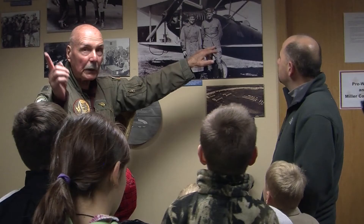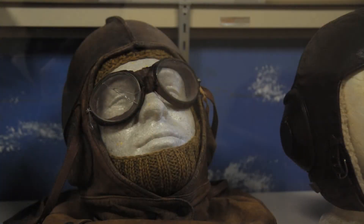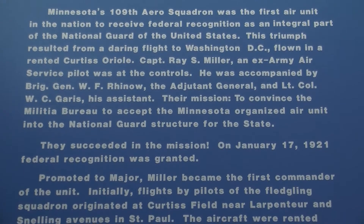The plane flew at 79 miles an hour and had a range of 130 miles. So the first stop was all the way to La Crosse, Wisconsin. Then he made it to Madison and then to Chicago. It was a harrowing flight, to say the least, and it took them about a week and a half to get there. When they got there, they landed at the parade field and he sold Billy Mitchell on the program. We became the first Air Guard charter in the country.